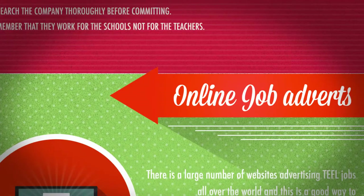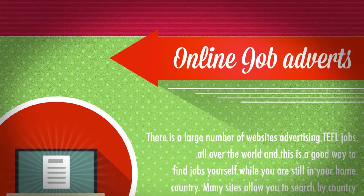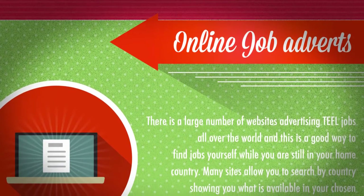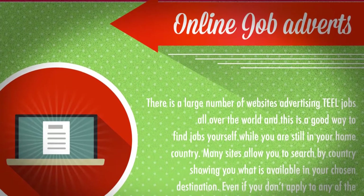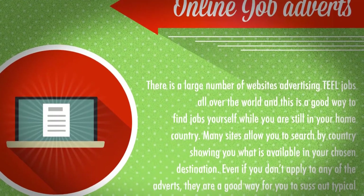Online Job Adverts. There is a large number of websites advertising TEFL jobs all over the world, and this is a good way to find jobs yourself while you are still in your home country. Many sites allow you to search by country, showing you what is available in your chosen destination.